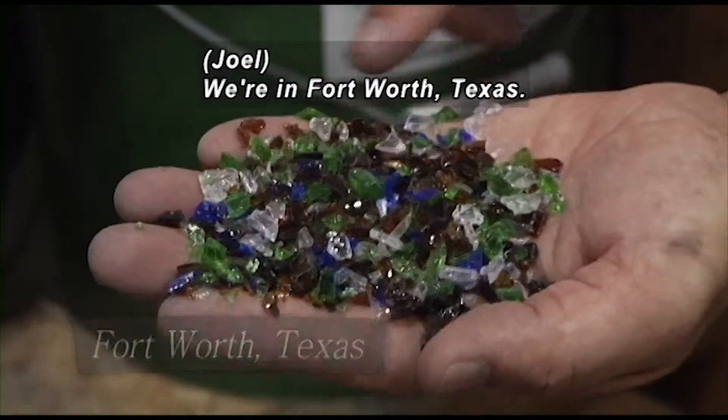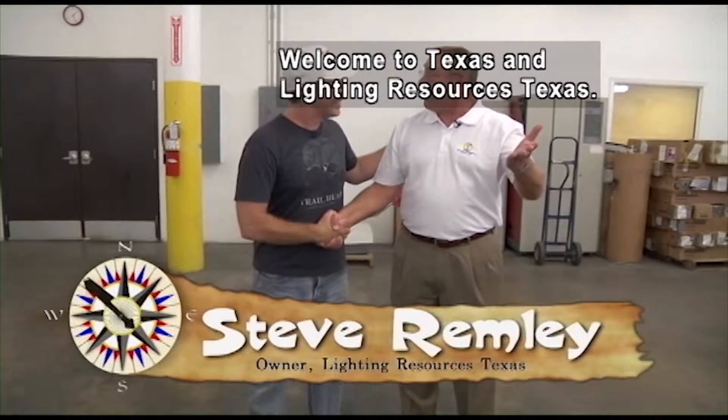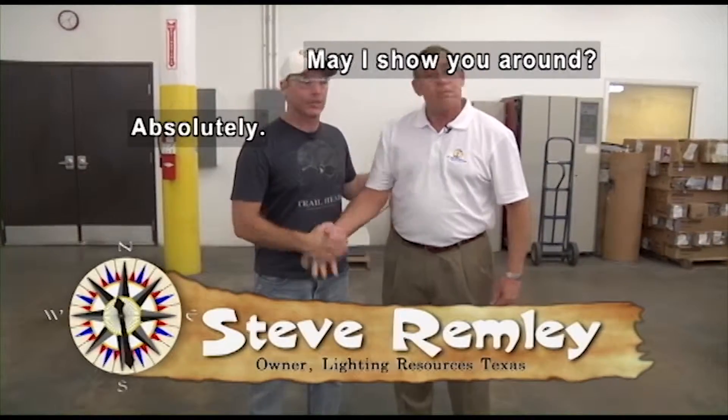We've made it right here to Fort Worth, Texas. I'm here with Steve. How you doing? Hi, Joel. Steve Remling. Welcome to Texas and Lighting Resources Texas. May I show you around? Absolutely. Let's go.